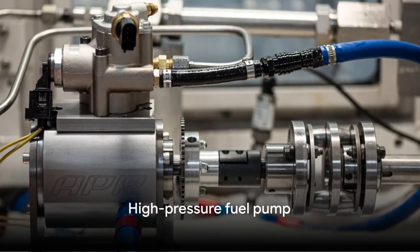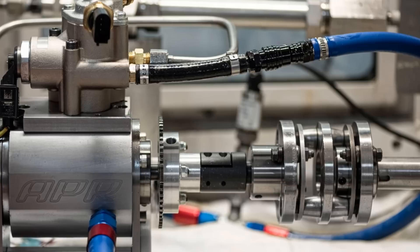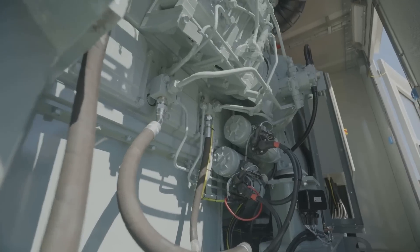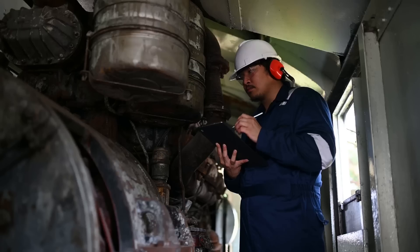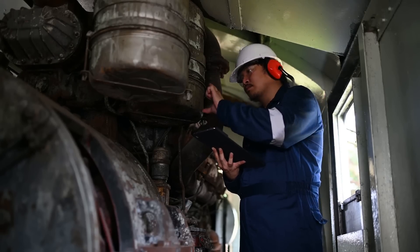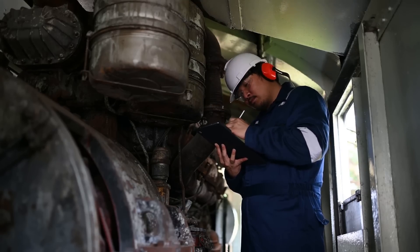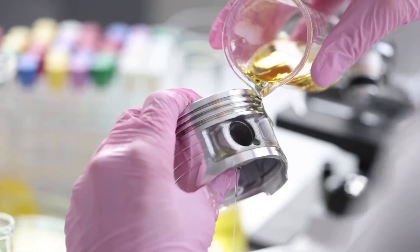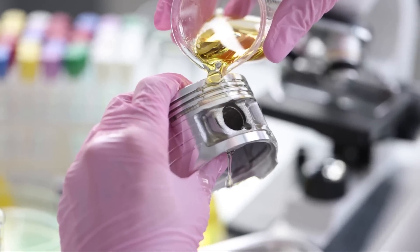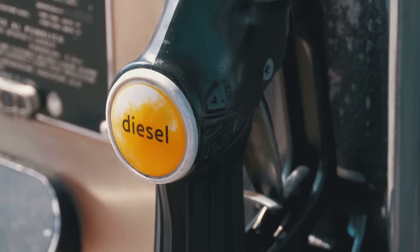First up, we have the high pressure fuel pump — the unsung hero of the common rail system. It plays a pivotal role in the overall operation of your vehicle, tasked with the critical job of supplying fuel at high pressure, all the way up to 2,000 bars, to the fuel distributor. It's like the heart of the system, pumping life — or in this case fuel — through the veins of your engine. But this pump operates under heavy load and demands quality fuel, free of water, dust, and other particles.